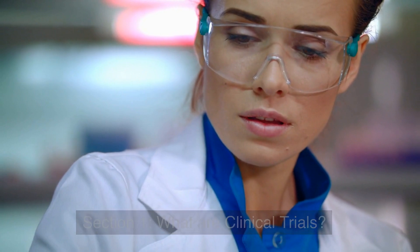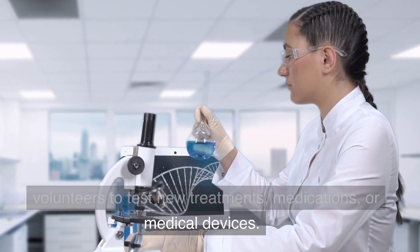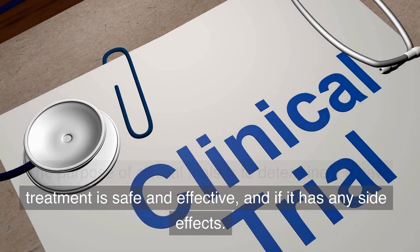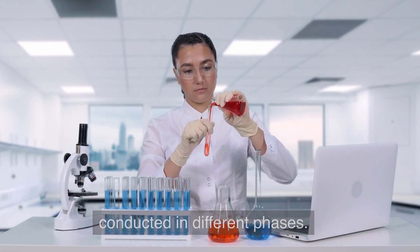Section 1: What are clinical trials? Clinical trials are research studies that involve human volunteers to test new treatments, medications, or medical devices. The purpose of clinical trials is to determine if a new treatment is safe and effective and if it has any side effects. Clinical trials follow a strict protocol and are conducted in different phases.